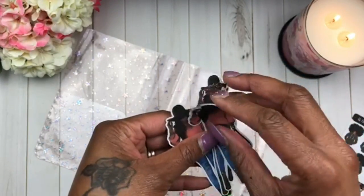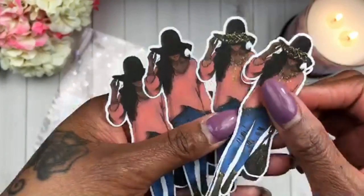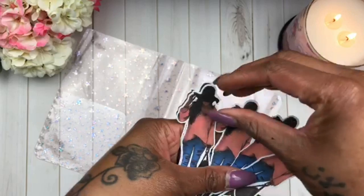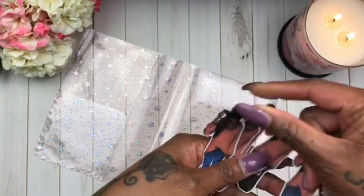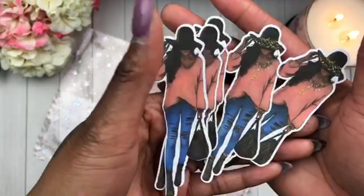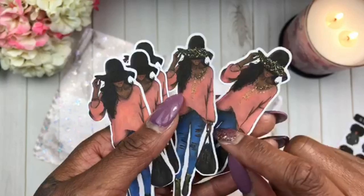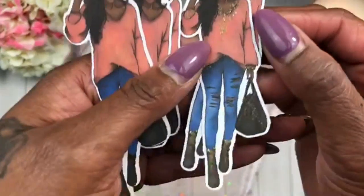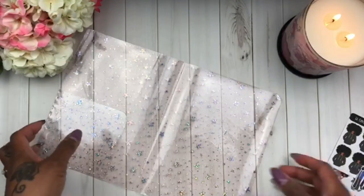She actually gave me these as extras. These three are all the same — let's call them triplets — and these two are the twins. This is just the plain girl with the hat, jeans, and hobo bag, and then you have her with a gold long necklace, gold embellishment on the hat, shoes, and purse. Super cute.